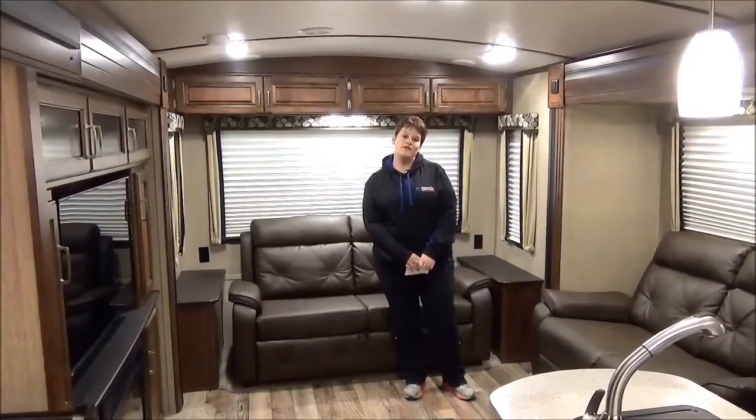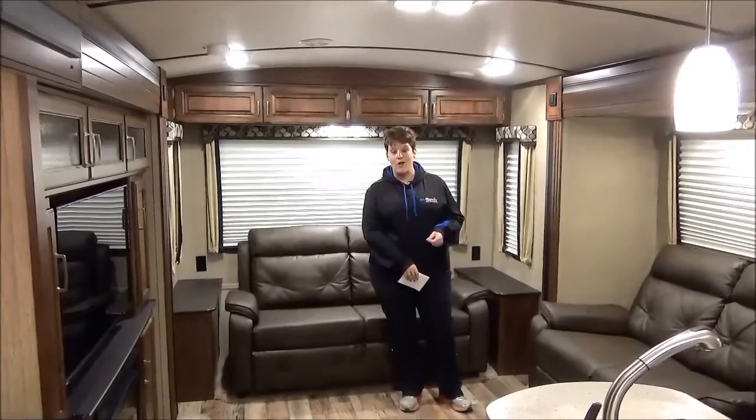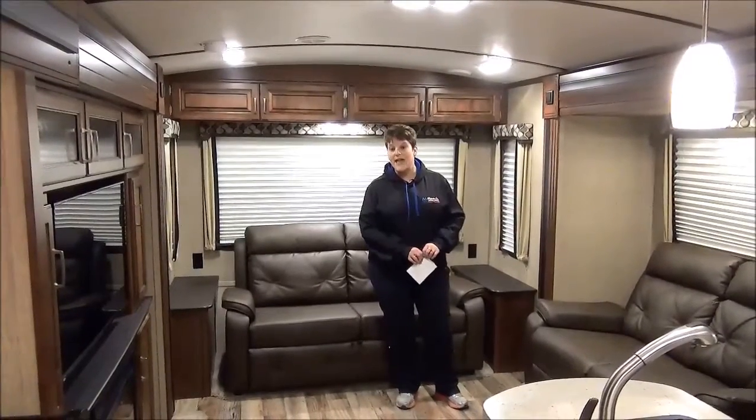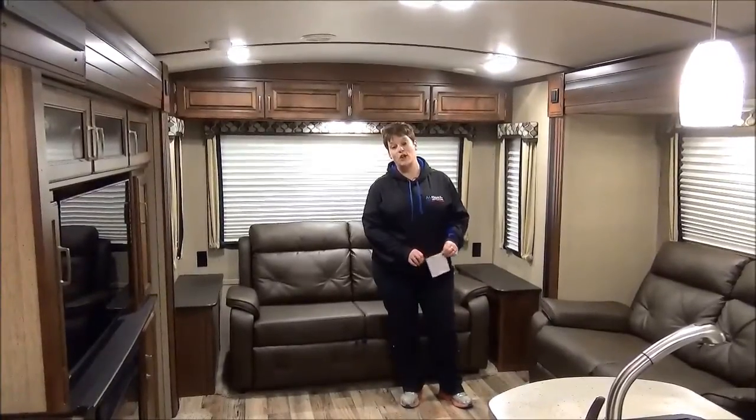Thanks for joining me on this virtual tour of the 2017 Outback 330RL. We're thrilled to have the Outback by Keystone in our lineup this year. If you have any other questions, please feel free to give one of our sales reps a call at Miners Leisure World.